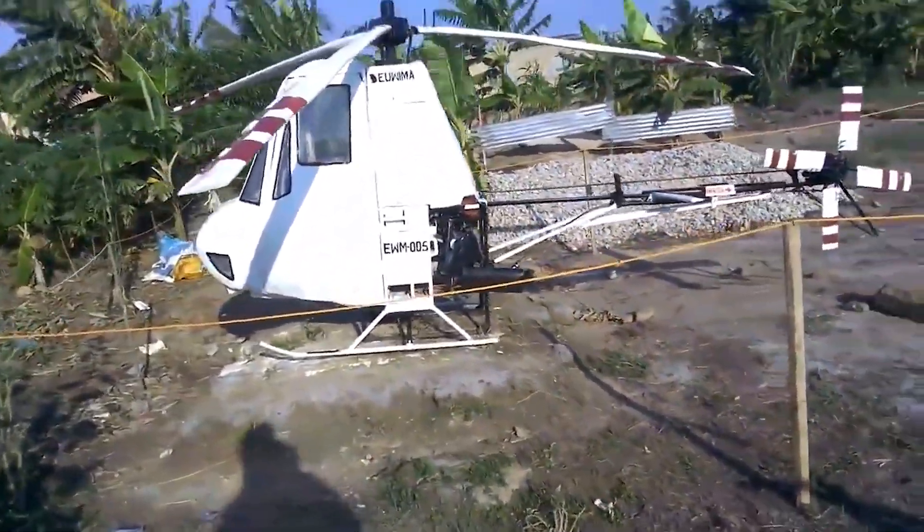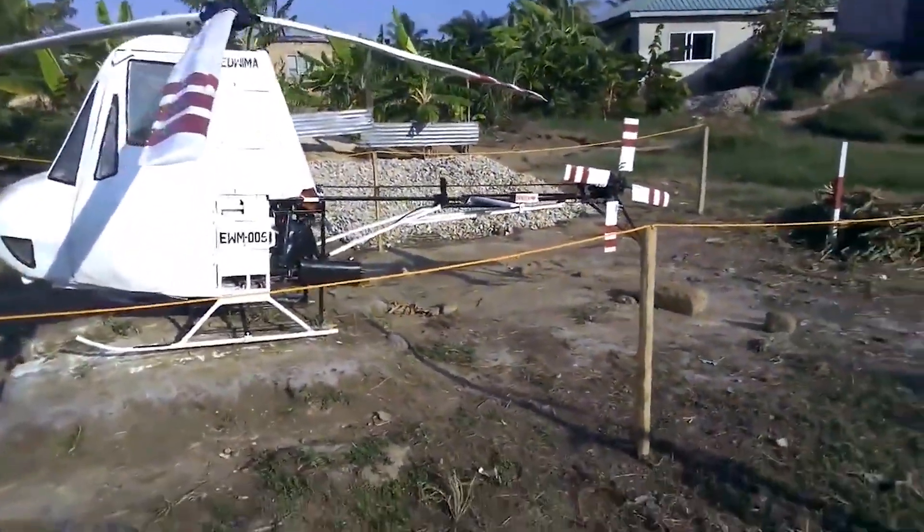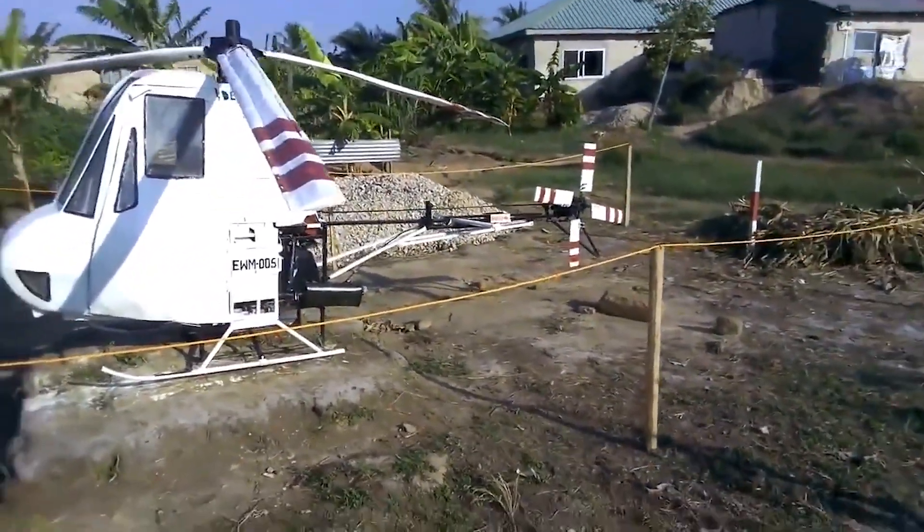Crafted by the daring Jake Antwi, this flying marvel doesn't just challenge gravity — it dares gravity to take a nap.